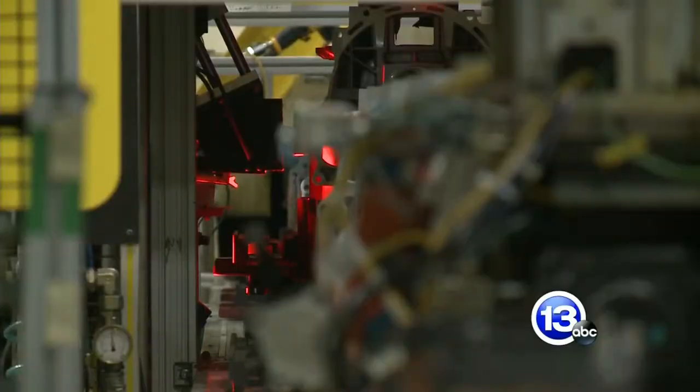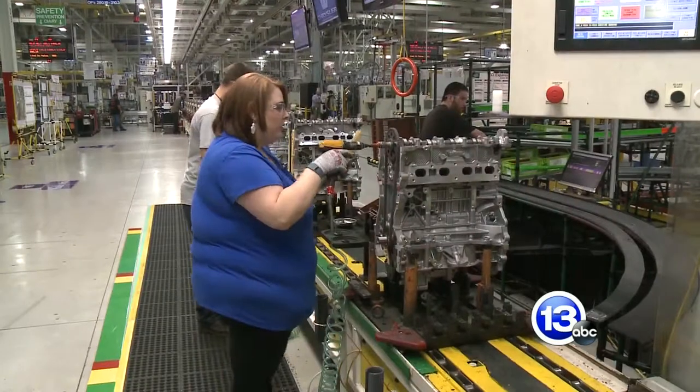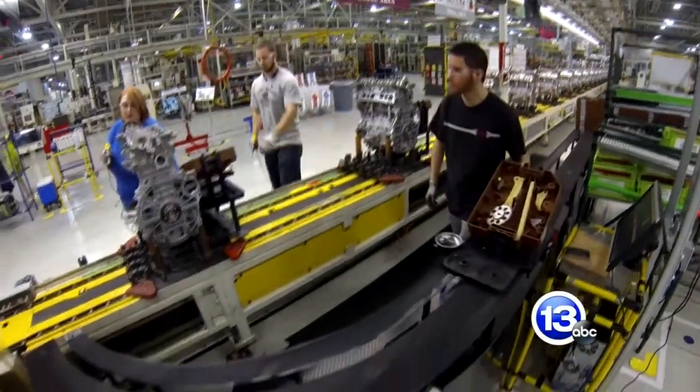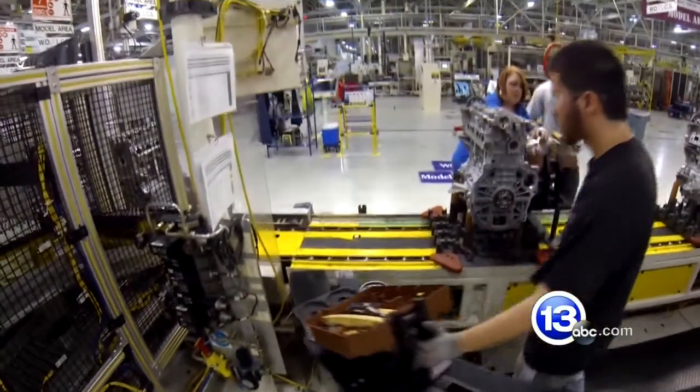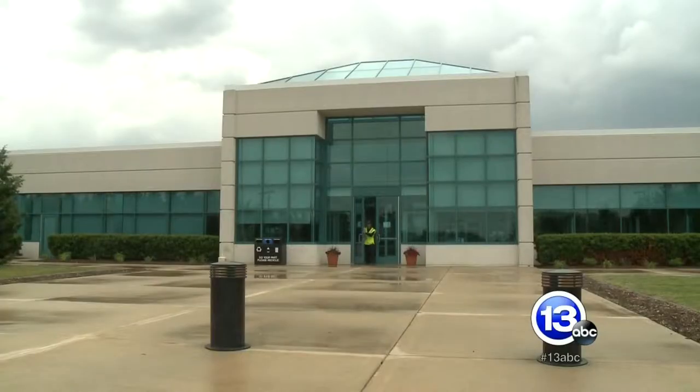The plant started as a joint venture in 2005 between Chrysler, Hyundai, and Mitsubishi. In 2009, Chrysler bought out the other two companies. Since then, hundreds of millions has been invested in the plant — $370 million invested here since 2009. Employment has increased, and the plant continues to move forward every year.